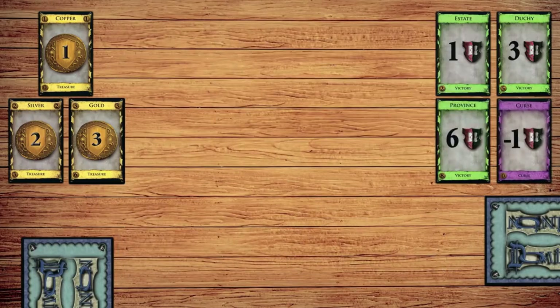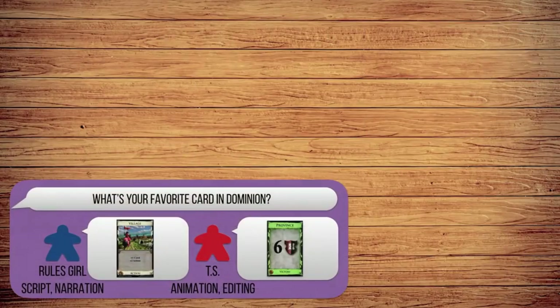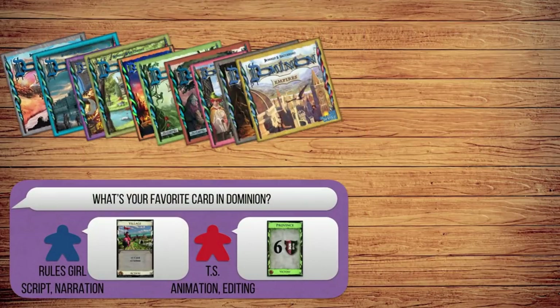500 cards are included in the game. To add variation, you choose 10 of the 25 Kingdom card kinds to use in a single play.